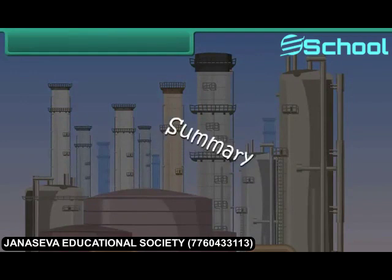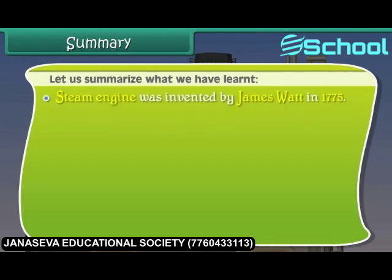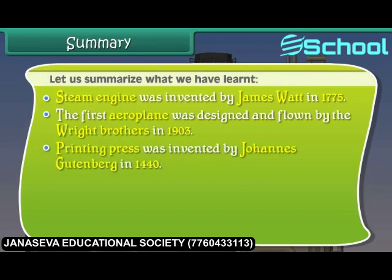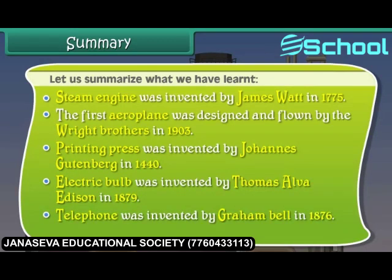Summary. Let us summarize what we have learned. The steam engine was invented by James Watt in 1775. The first aeroplane was designed and flown by the Wright brothers in 1903. The printing press was invented by Johannes Gutenberg in 1440. The electric bulb was invented by Thomas Alva Edison in 1879. The telephone was invented by Graham Bell in 1876. The dynamo was invented by Michael Faraday in 1831.